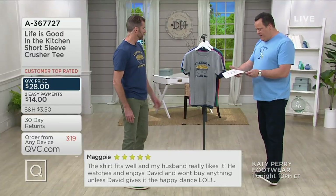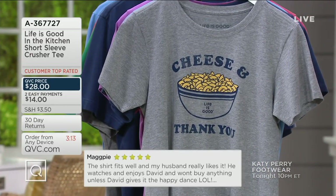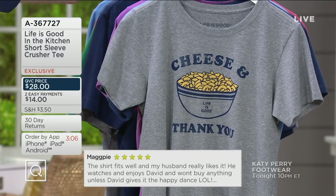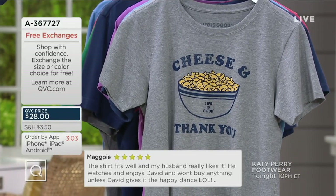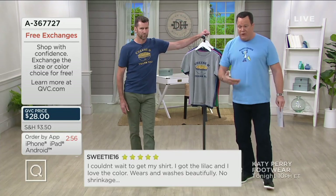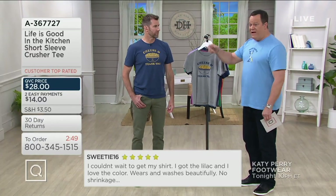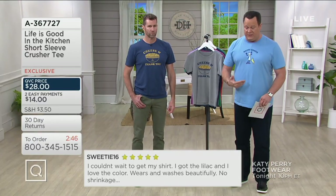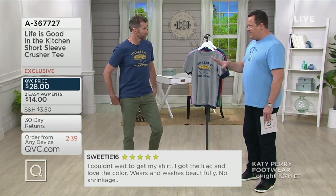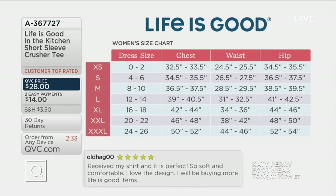In the women's sizes we have extra small all the way through triple extra large. Bert is wearing a large and he's 6'5". I'm 6'6" and a little wider, so I wear double XL. These are not QVC sizes — these are Life is Good sizes. There is a size chart on QVC.com. We'll leave this up for a moment so you can choose your size.